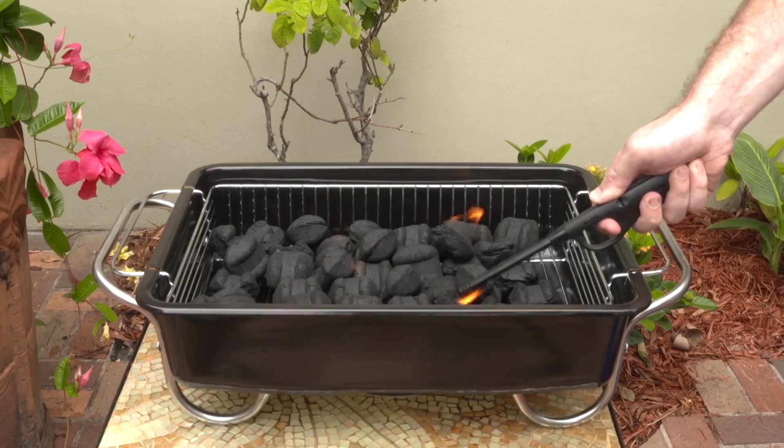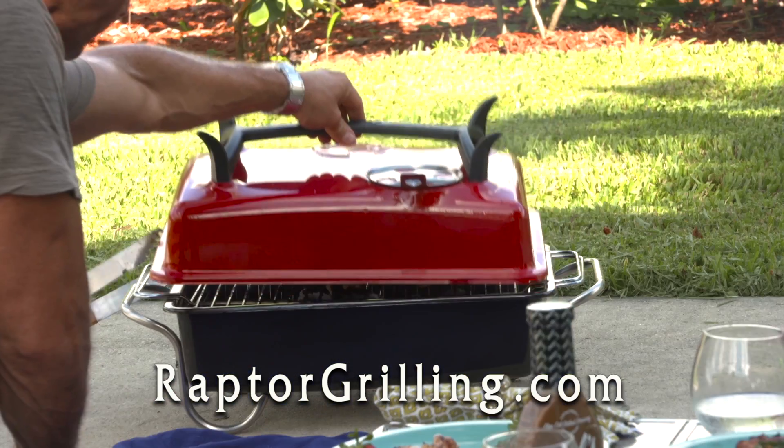Simply flip the lid, which doubles as a stand, load the charcoal, light it, and get fired up for that classic charcoal taste.